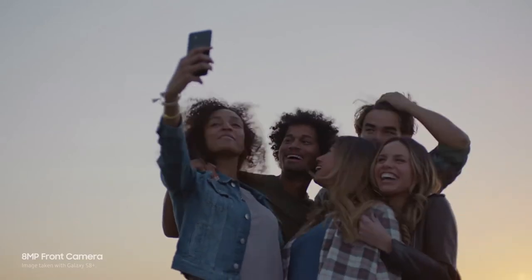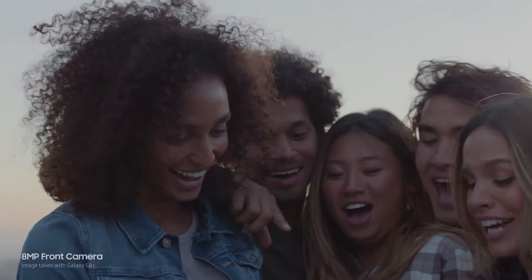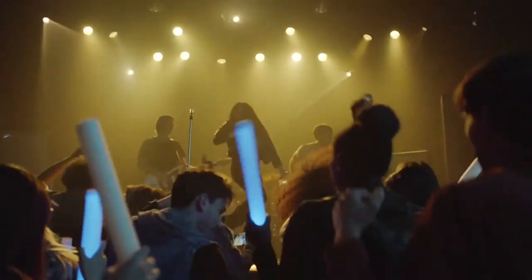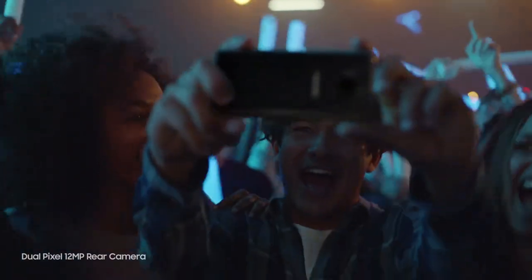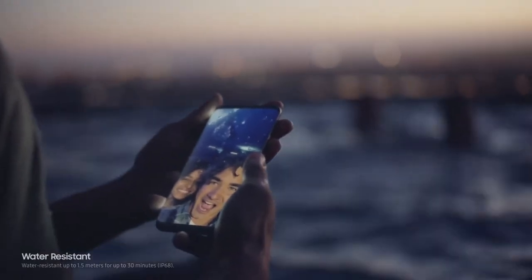The camera is even better. It always focuses on your face, so you get perfect selfies every time. It also takes sharp, beautiful pictures in low light. And now it's even easier to zoom in. And of course, the Galaxy S8 is still water-resistant, so water doesn't get in the way of your day.